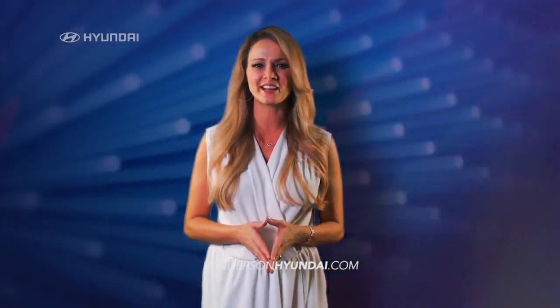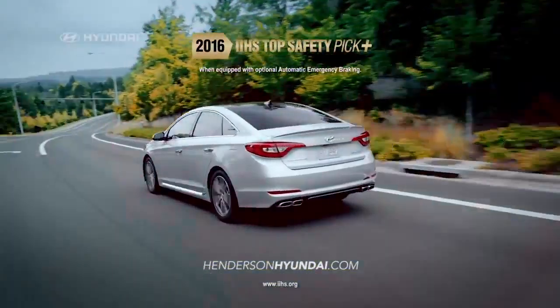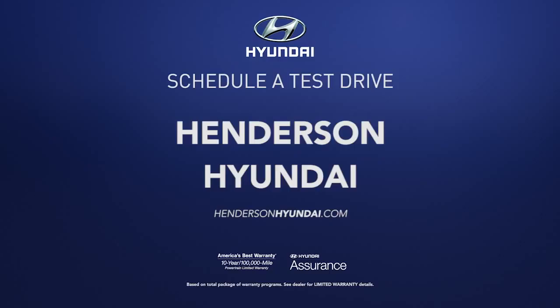It's no wonder that the new Sonata has earned a top safety pick plus rating from IIHS. So schedule a test drive of your very own at Henderson Hyundai today.